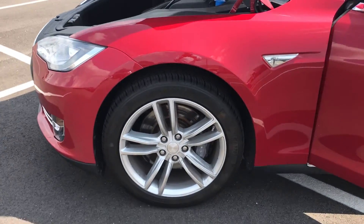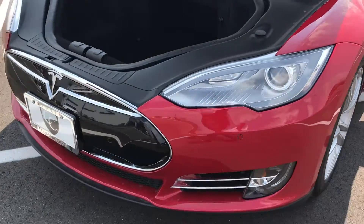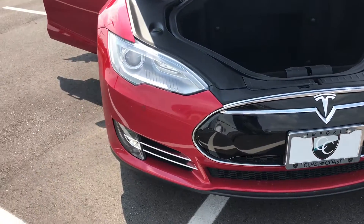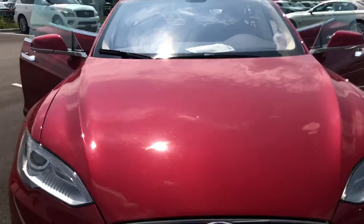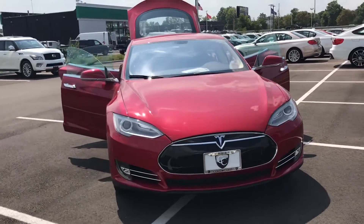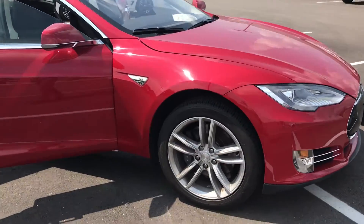The front wheels are in good shape, front lights, and there's your front end — and of course where you can put your Tesla bag. Front wheel is in good shape.